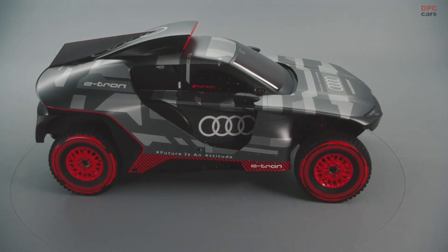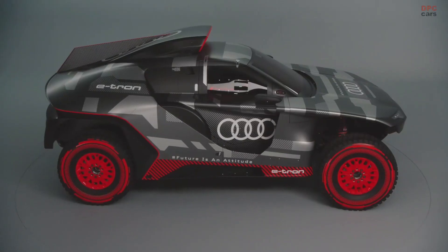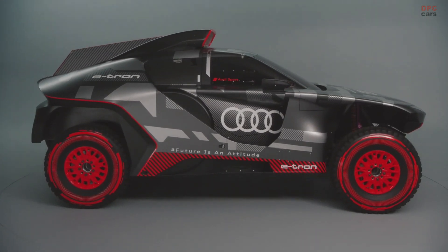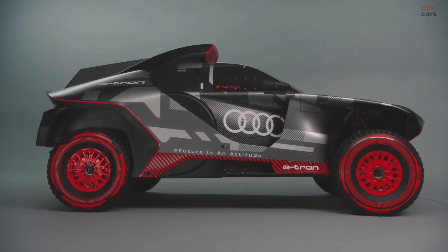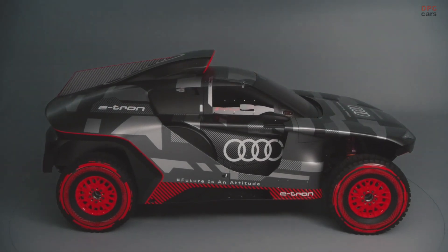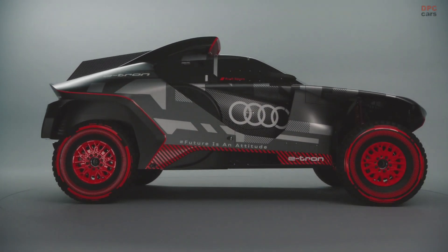In addition, the event lasts almost two weeks. Up to 800 kilometers are covered every day, sometimes even more. And that is the ultimate test for the technology. Entrepreneurial courage has always paid off for Audi, and I'm convinced that this will also be the case at the Dakar Rally.